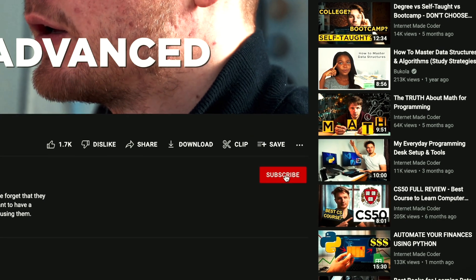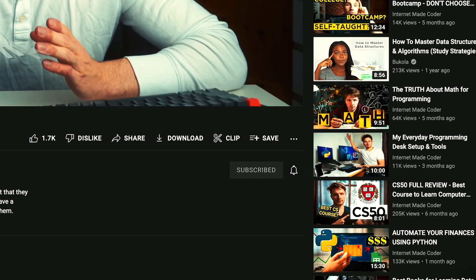So you absolutely must hit that subscribe button right now so that you don't miss them. But first, you have to watch this video right here.